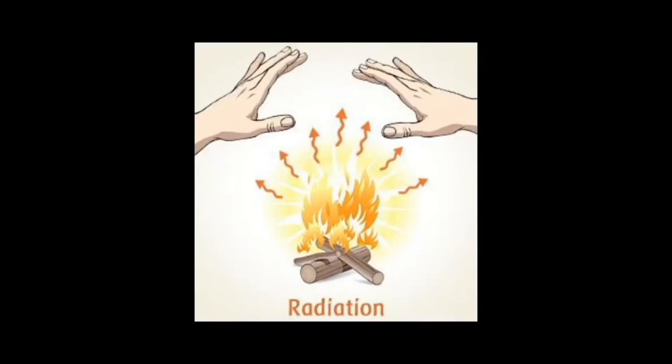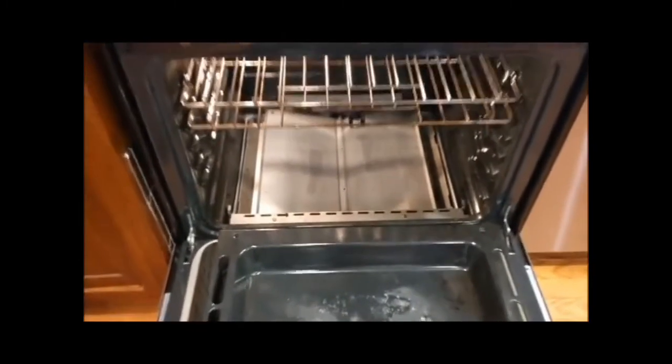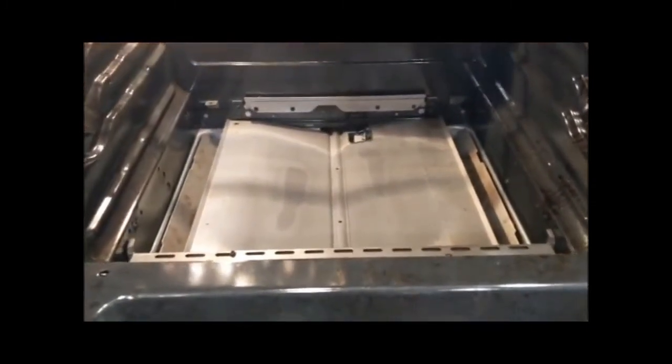The beehive oven is an example of radiation, a method of heat transfer that doesn't require direct contact. The food isn't directly touching the hot surface of the oven for the most part — instead, the hot part radiates heat towards the food. The easiest way to visualize this is, surprisingly enough, with a radiator. While modern ovens don't require us to start a fire by hand, if you take the bottom grate off of it, you can actually see the heating element. This is what's radiating heat.